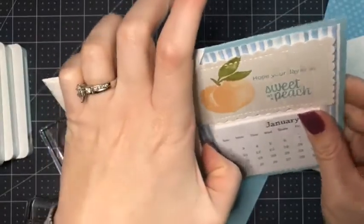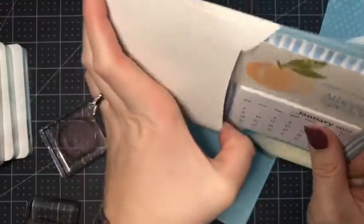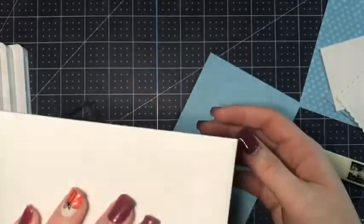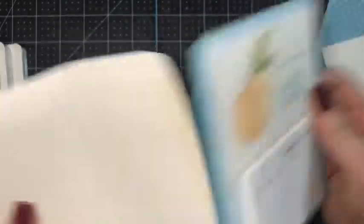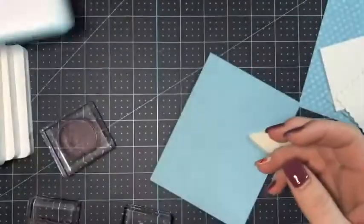This is balmy blue cardstock — we have a four and a quarter by eleven inch piece and I just scored it in half, just like as if you were making a vertical card base. Because it is the same size as a card base, you can actually enclose it in an envelope and mail it, which is great too. I really like that about these — they make great Christmas gifts.